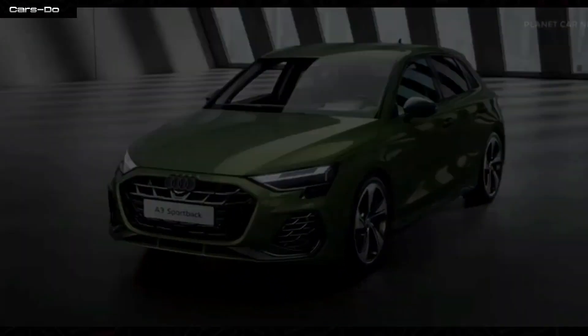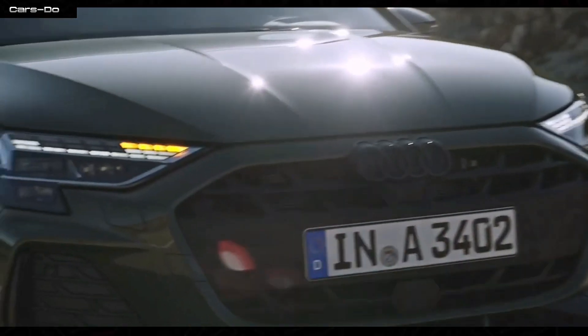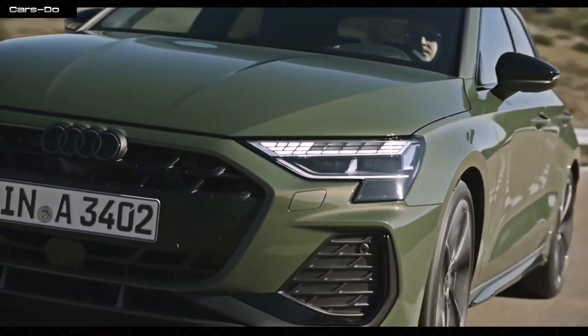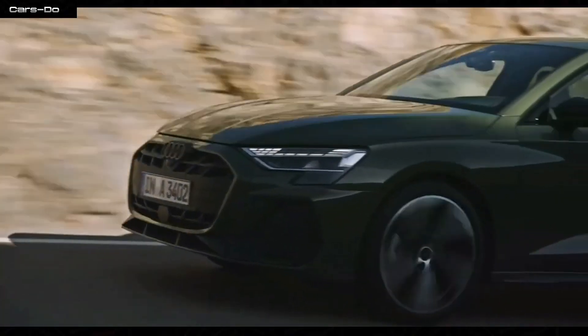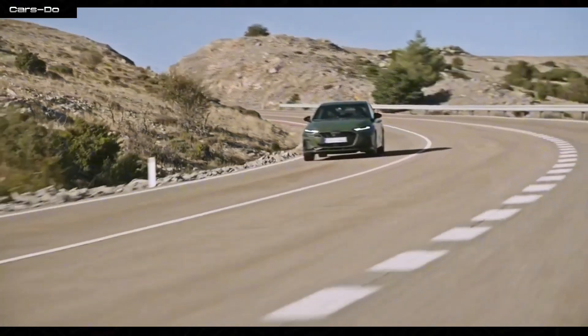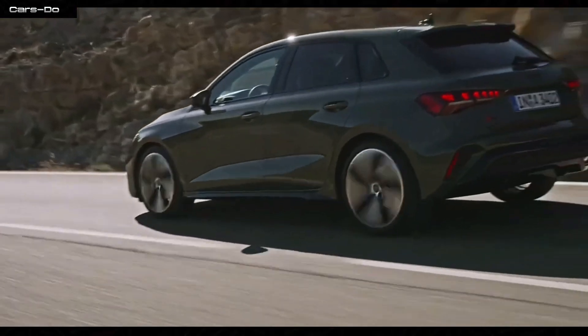Safety is paramount in this beauty, and the Audi A3 doesn't disappoint. With a plethora of advanced driver assistance systems, it's like having a team of trusted sidekicks watching your back. Features such as adaptive cruise control, lane departure warning, and automatic emergency braking ensure you're as safe as Spider-Man with his spidey senses tingling.